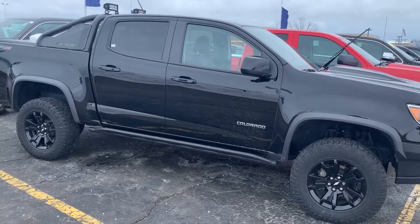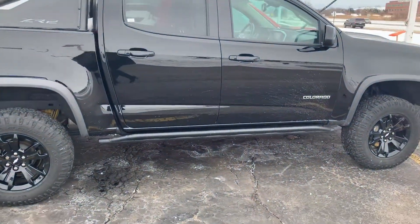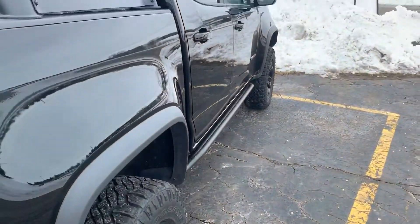Hi, this is Amienda from Boucher Chevrolet Racine, sending you a quick video on this awesome 2018 Colorado ZR2. This Colorado has been inspected by our certified technicians, and we welcome you with the Carfax.